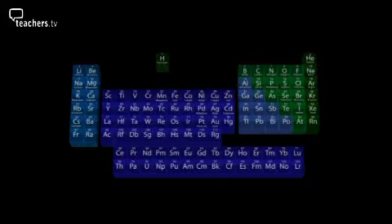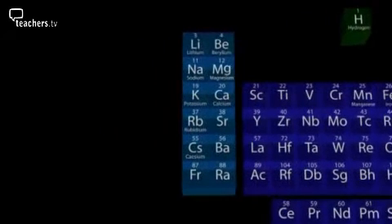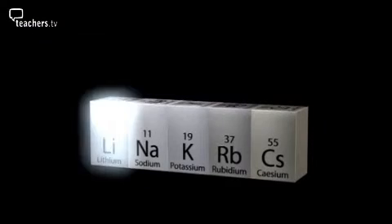From the unreactive metals, we move to the more reactive ones. The most reactive metals can be found in group one of the periodic table — they're called the alkali metals. The ones you've probably heard of are lithium, sodium, potassium, rubidium and cesium. Lithium is reactive, so it's usually stored under oil to keep it away from oxygen in the air.